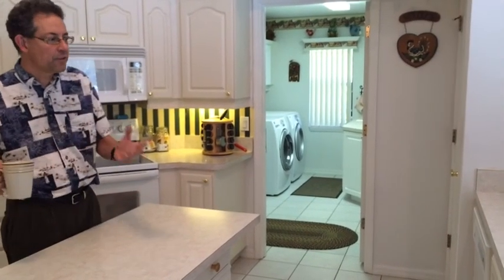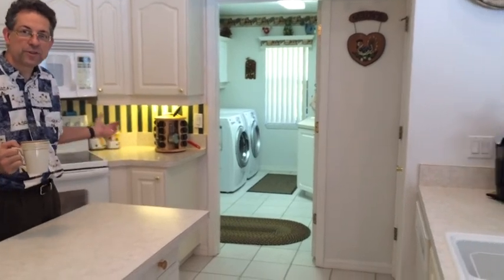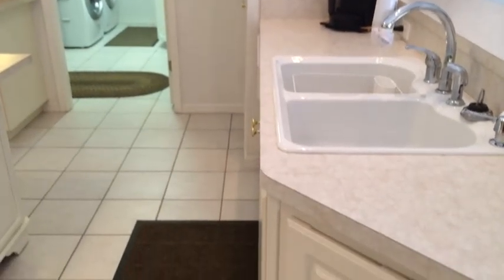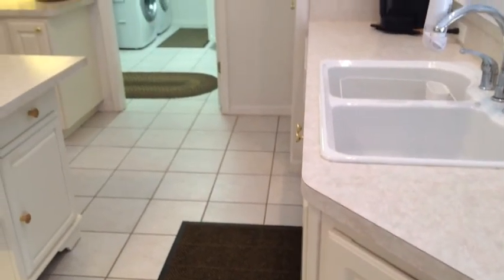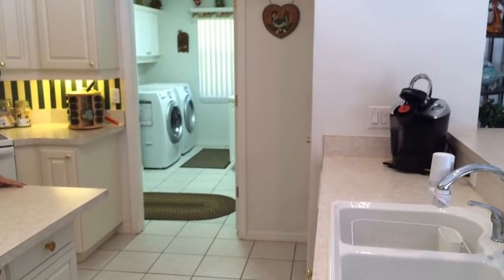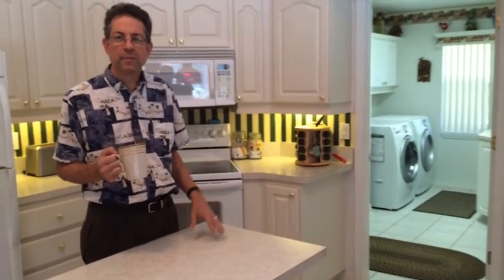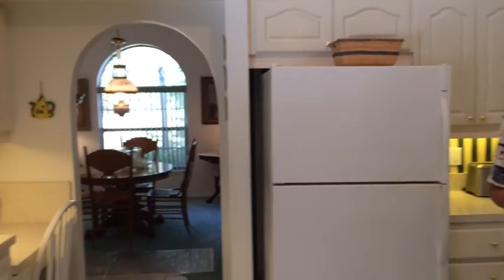All the standard appliances: refrigerator, dishwasher, garbage disposer, microwave hood, and range. There's a pantry for all your supplies. We're connected right into the laundry area, a nice-sized laundry room with a window and also a laundry tub. The extended two-car garage is right around the corner, so as you bring in your groceries, you come right into the pantry area.